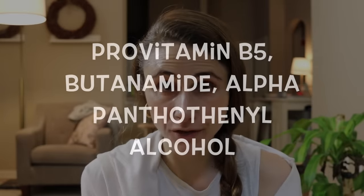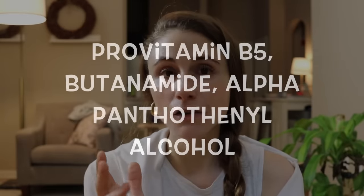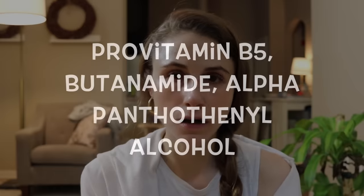It's generally just hanging out there to be your skin's friend. Check your ingredients — there's a good chance panthenol is already in your products. It has a few other names: pro-vitamin B5, butanamide, and alpha-pantho phenyl alcohol — all the exact same thing, just different names for panthenol.